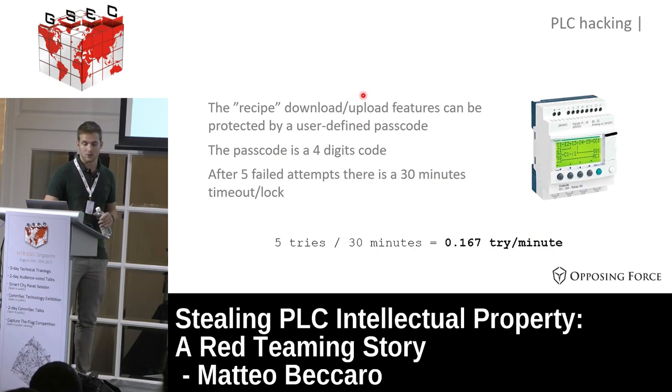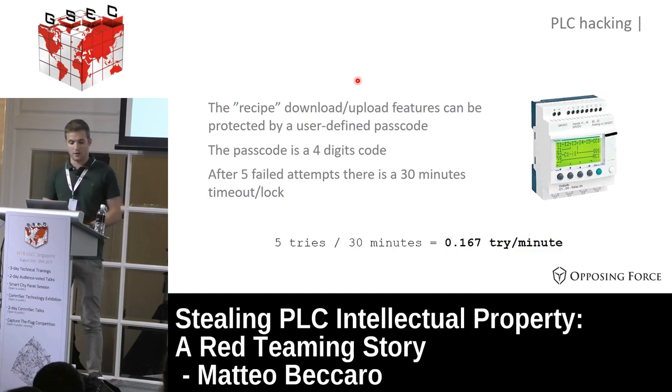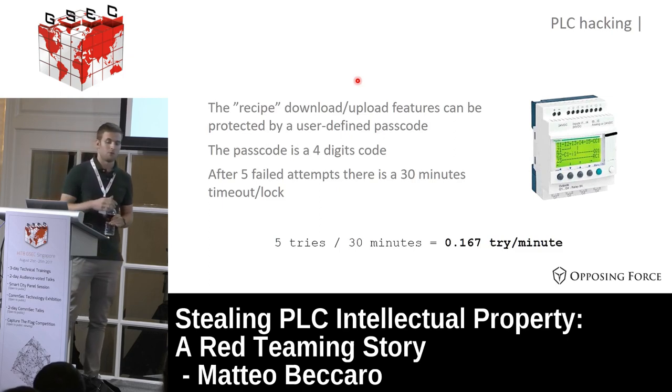We found that there is a download and upload feature in the PLC that can be protected by a user-defined passcode. The passcode must be provided to the software before downloading a receipt from the PLC, and also during upload from computer to PLC. If you forget the password you have to reset the PLC memory. The passcode is only a four-digit code. Initially we thought we could brute force it, but after five failed attempts there's a 30-minute timeout lock, meaning we could try only 0.16 passcodes per minute - far too slow.